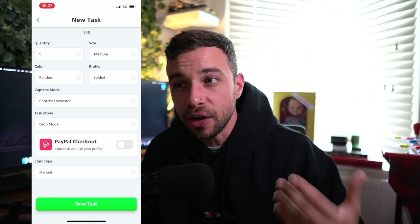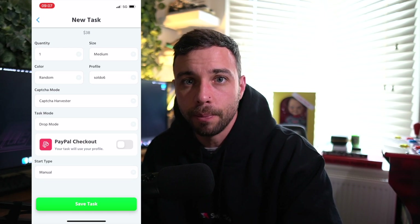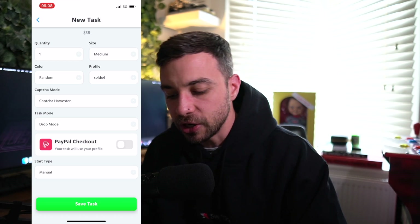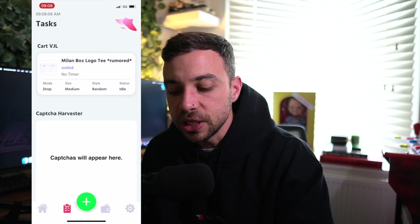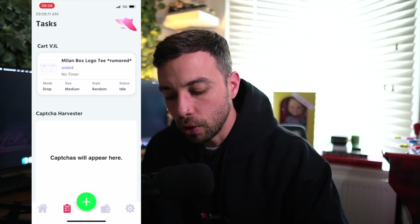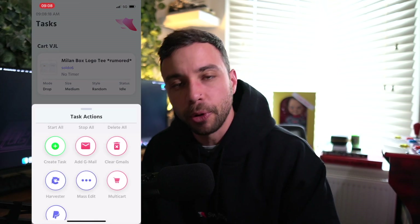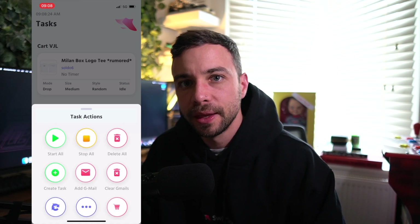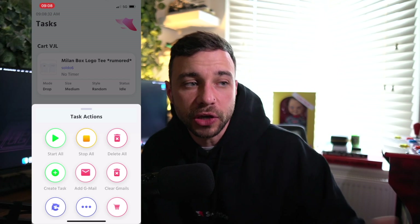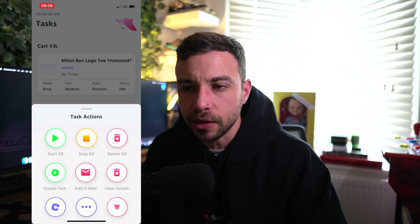For Start Time, you can either set it as a timer or manual. If you won't be by your phone, set it as a timer. If you're a premium member, you can have Background Mode on, which means it runs even if the app isn't open. I'm going to go manual. Now I'm ready to save my task. Go back into your tasks and you can see the task is ready to run. You'll see the Capture Harvester open. If you don't see it, press plus, go to the bottom left, and click Harvester. Before you do that, make sure you've added a Gmail account — that gives you a higher trust score so hopefully you won't get those captures.